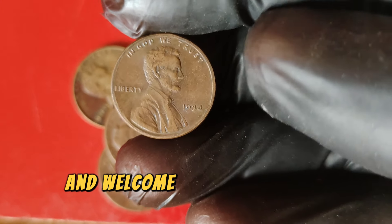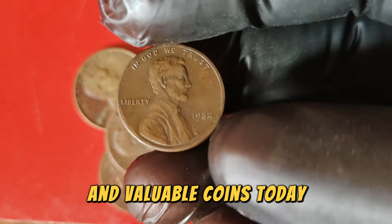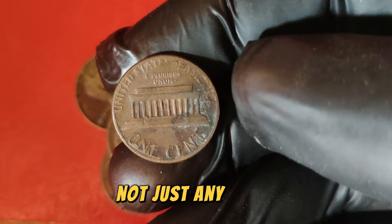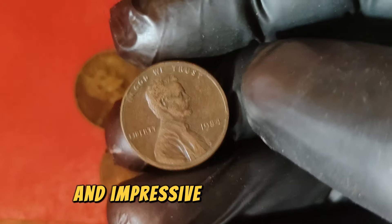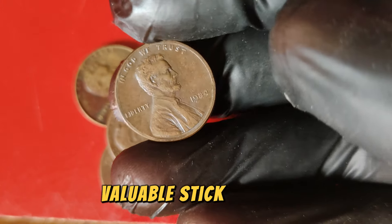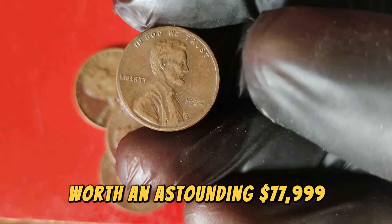Hello everyone, and welcome back to the Coin Collector's Vault, where we dive deep into the world of rare and valuable coins. Today we're exploring a true gem from the world of numismatics — the 1984 Lincoln one-cent penny. Not just any penny, but one that has captivated collectors with its intriguing history and impressive market value. Stick around as we unravel the story behind the 1984 Lincoln penny, worth an astounding $77,999.